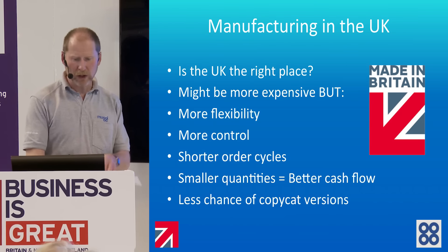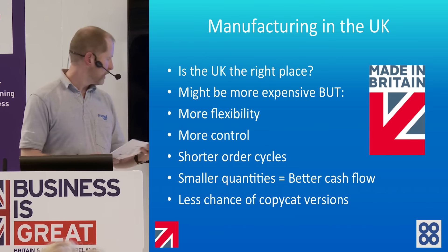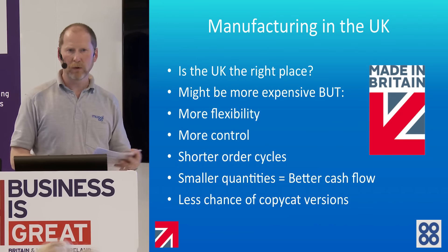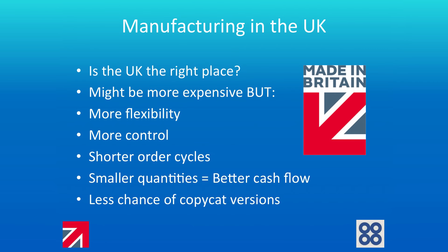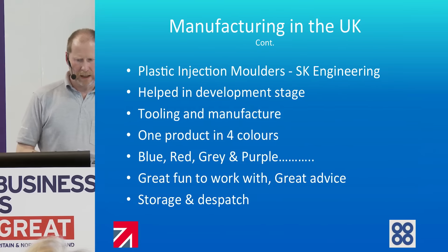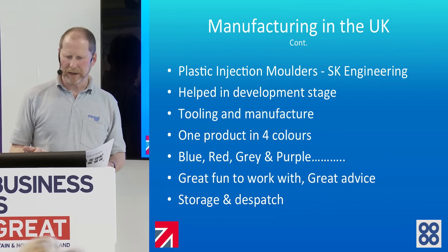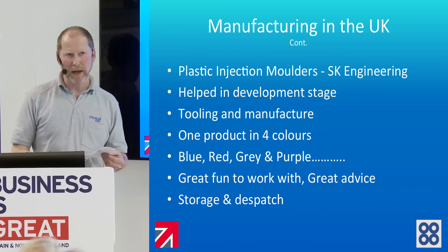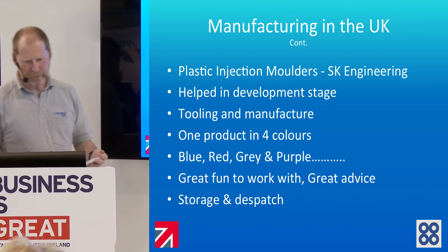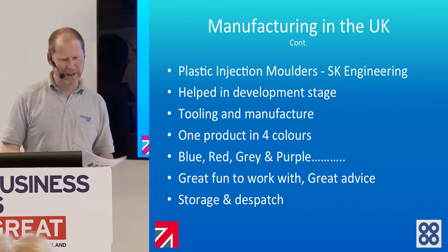I was fairly quickly convinced that UK manufacturing was the route to go, and hence I promote the UK as much as possible. That little logo down here is the Made in Britain logo — it's a non-profit organization, I thoroughly recommend getting involved with it. It's just some way of us small manufacturers waving the flag for Britain and helping get out of recession a bit further. The company I'm working with is a lovely company called SK Engineering — if anyone's got any thoughts of doing stuff in plastic, I thoroughly recommend them. A small family business; they all do everything from driving the forklifts to squirting plastic into the molds. Very reliable, great fun to work with — and if you're going to do this, make sure that you're enjoying it and having fun, otherwise there's really not a lot of point.